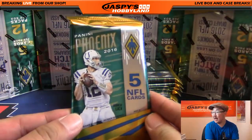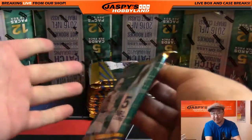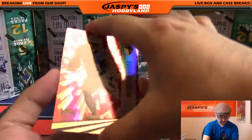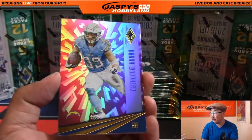For the first box I'll go through it one at a time, just because it's the first box of a new release. I think Phoenix is brand new, so we want to take a nice look at this, and then I'll speed things up a little bit.